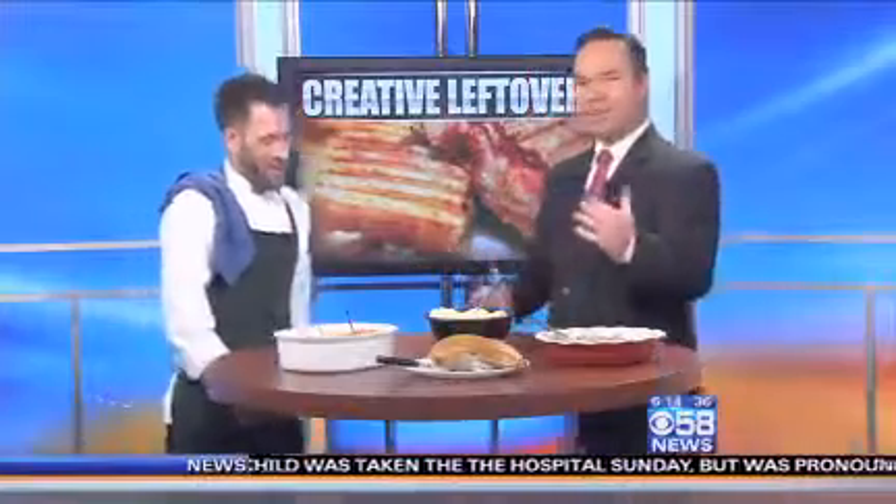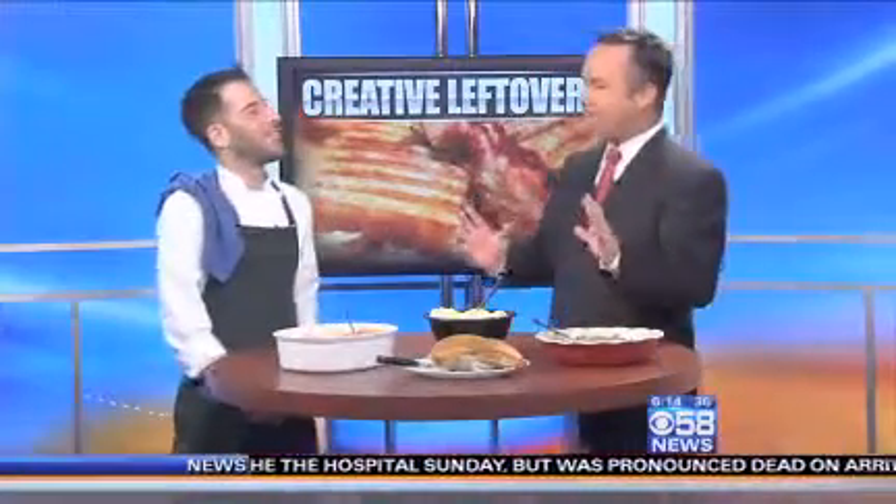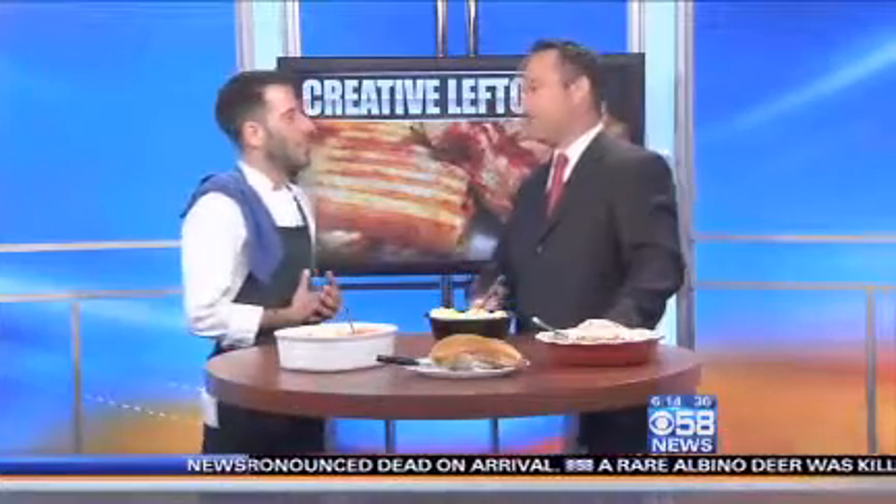Now we're going to talk about what to do with the bird — the leftover turkey, which everybody seems to have. Because we always buy a turkey that's too big for the amount of people coming for dinner. That's the best part of Thanksgiving — the sandwich you're going to make with the turkey and the stuffing the next day. But if you're done eating sandwiches, turkey pot pie is a really good idea. Just grab the meat, shred it off the bird, and then add carrots, celery, onions, peas — pretty much whatever you like. Mix it all together.